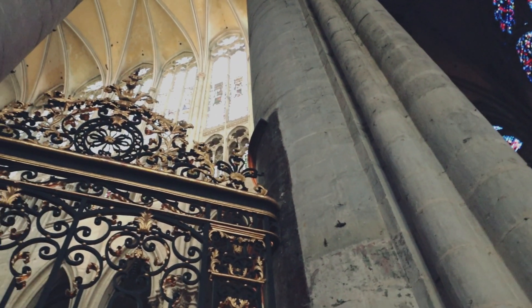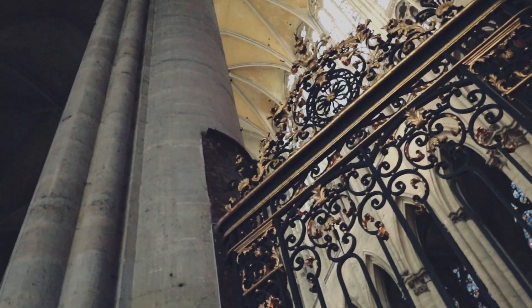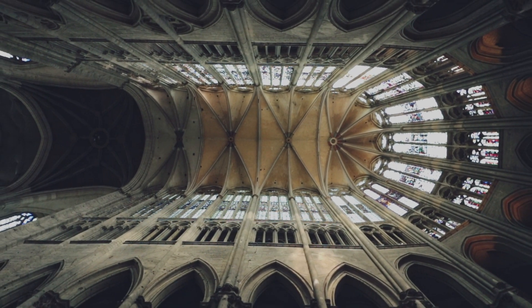This place is amazing. People say 'medieval times, dark ages' — but how can this be a dark age? How could they have built this beauty, this amazing structure in the so-called dark ages? Look at it. For them to build this nowadays, it's just mind-blowing.